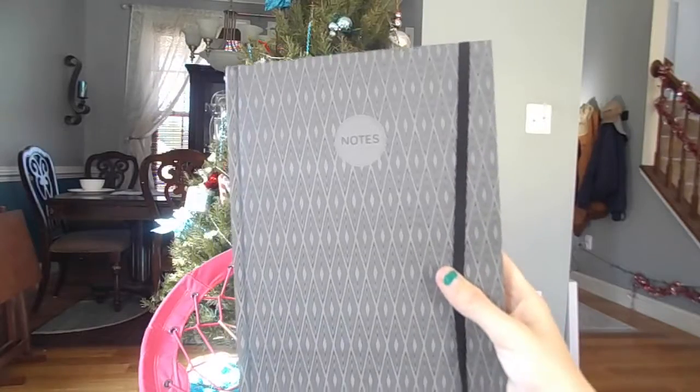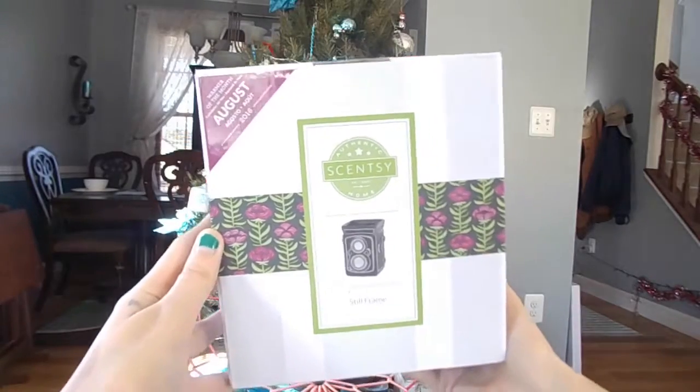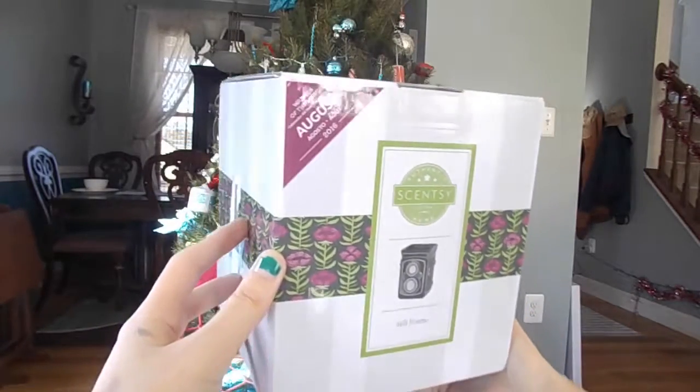The next thing I got is this little notebook — it's gray and white, just notes and paper. It'll be really handy for YouTube because I do write a lot of notes. Next thing I got is this little Scentsy thing. If you guys didn't know, my mom works for Scentsy, so she got this for me.